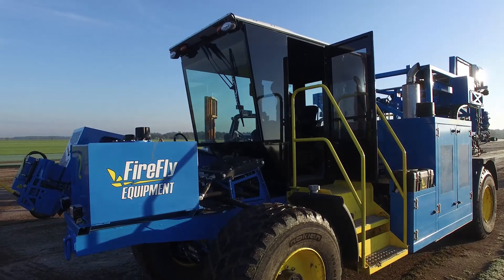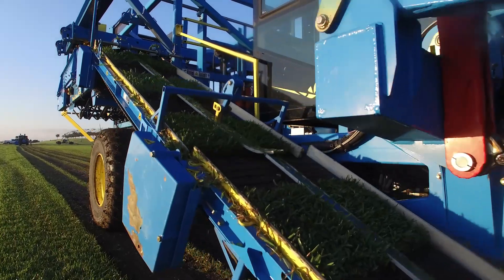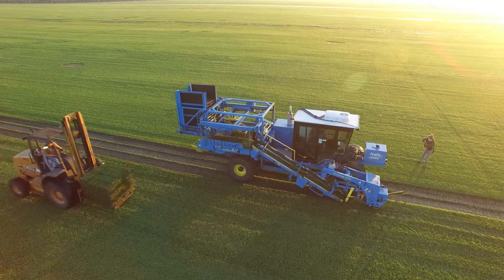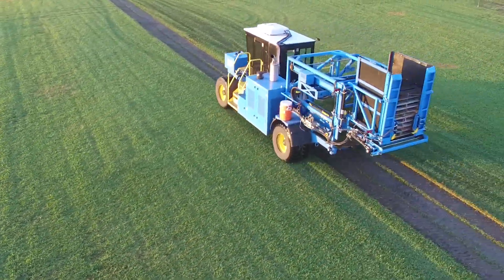As an end user of Firefly's equipment, I don't know a lot about how it works, but it works — and that's what's important. When I think about the technology in our harvester, the heart of that, or the brain of that, is the NI CompactRIO. That has enabled us to take a very small company and advance us decades ahead technologically. It's saved us hundreds of thousands of dollars of development time.